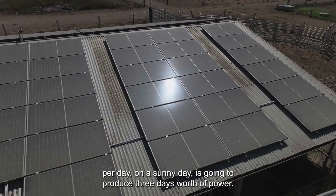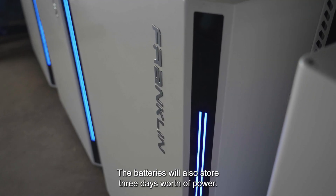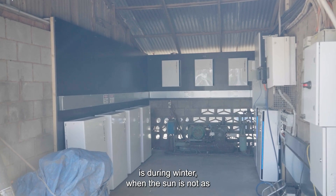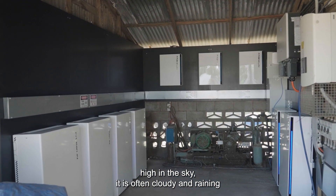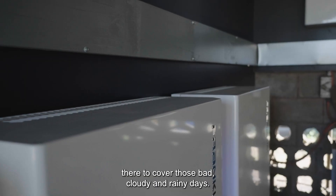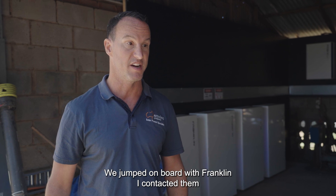We developed a solar system that would produce the same amount of power as they were using per day, and a battery system that would cover their loads outside of sunlight hours. The solar system on average per day on a sunny day is going to produce three days' worth of power. The batteries will also store three days' worth of power, so where this is going to come into its own is during winter when the sun's not as high in the sky and it's often cloudy and raining. The solar producing will be quite a bit less but there'll be three days' worth of battery storage there to cover those bad cloudy and rainy days.